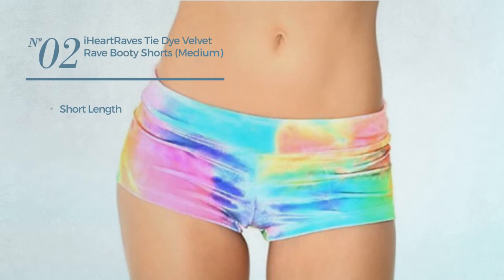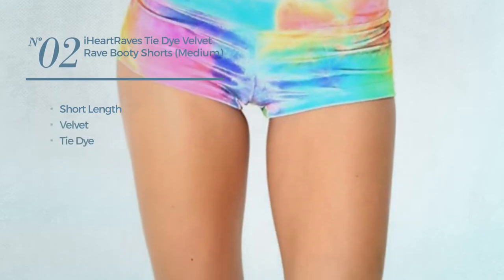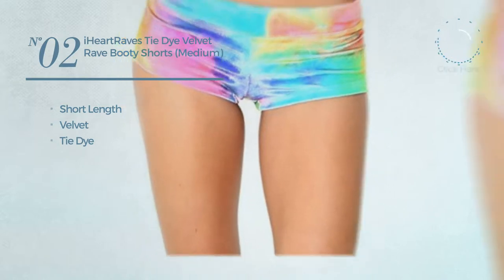Number 2. A Short Length Shorts, made of velvet, styled with tie-dye. Available exclusively in this color.